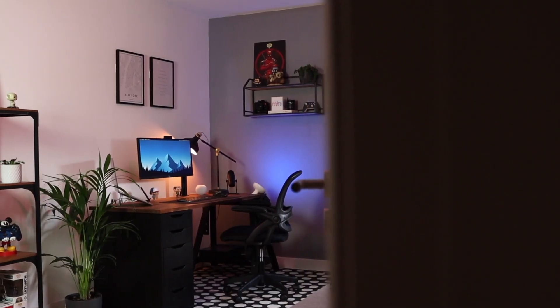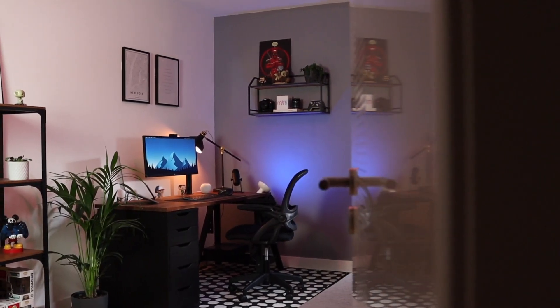Salut tout le monde, c'est Franck et bienvenue dans l'endroit où je passe le plus de temps, à savoir mon bureau. J'ai déménagé il y a quelques mois, j'ai maintenant une pièce dédiée à mon setup. J'avais une idée en tête de ce que je voulais en faire, je m'en rapproche beaucoup. Il reste quelques petites choses à améliorer mais c'est vraiment du détail, donc il est prêt à vous être présenté.